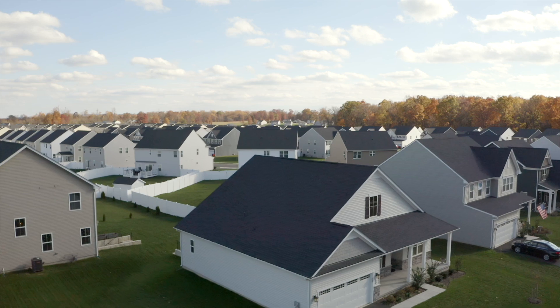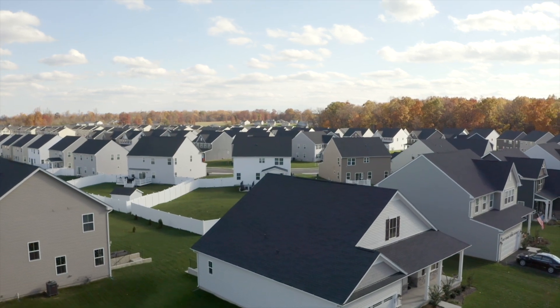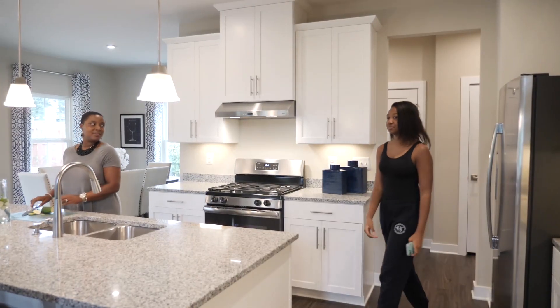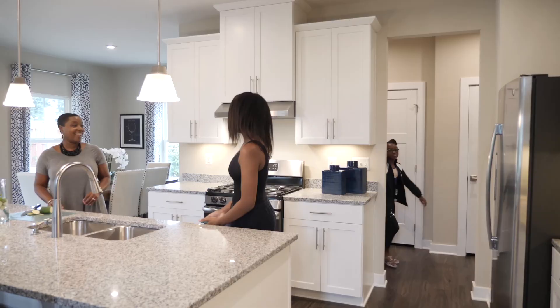Welcome to Azalea Ridge, where you'll feel right at home from the moment you arrive. This prestigious, established community in Perry offers the home you've been searching for. Upon arrival, you'll be greeted by beautiful homes, luscious trees, and cul-de-sac views to excite. Imagine having a sense of pride and peace as you're welcomed home each day.